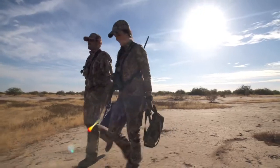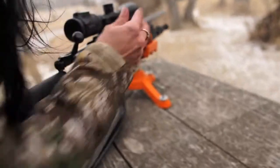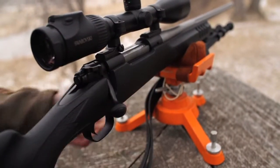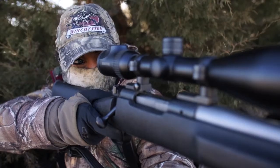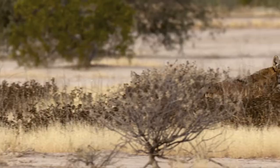So we as hunters need to do our part, and luckily Winchester has realized that coyote hunting has become huge. They've created the Varmint X in shotguns, in rifles, all sorts of things — so whatever you want to go out with, you have the right ammunition to do it.